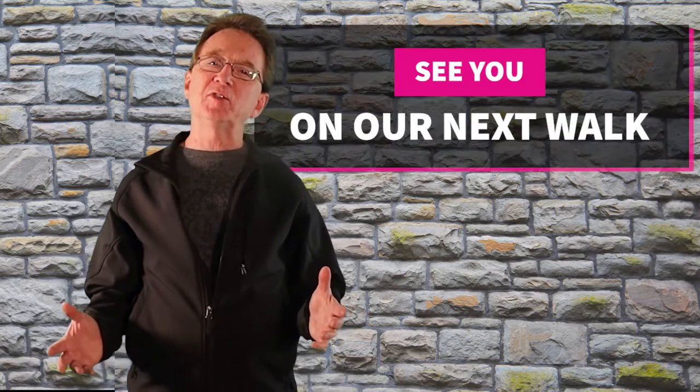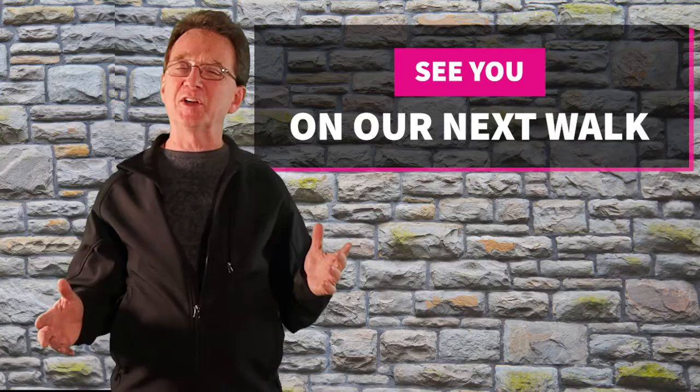Thank you for joining us on our daily neighborhood walk. Please like and share this video. And if you're even considering buying or selling real estate in the next couple of years, you will want to subscribe to our YouTube channel and keep informed. If there is a neighborhood in the area that you would like us to visit, let us know down in the comments and we'll see you next time.